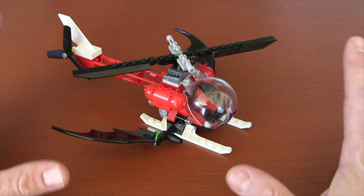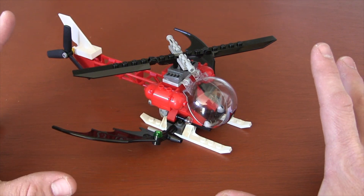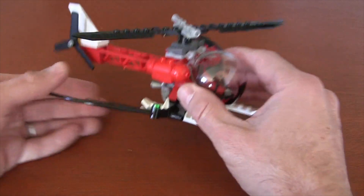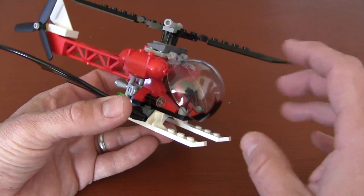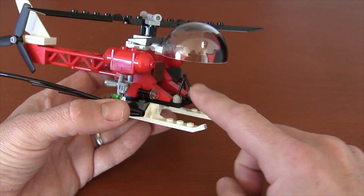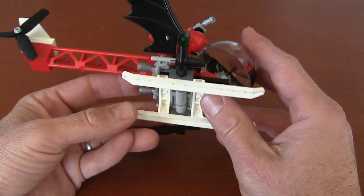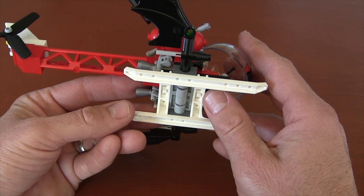Besides the Batmobile, the Bat helicopter was one of the things I really loved in this set, and we finally got to build it in the 8th round of bags. You've got that huge bubble canopy that just screams 1960s, and it can move up and down so you get the minifigure in there with the little joystick controls, and you've got the huge landing fins here on the bottom.